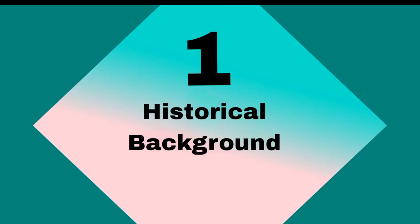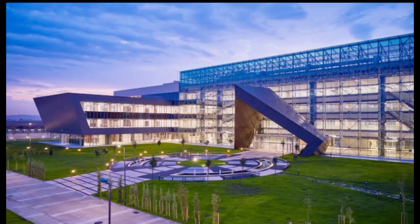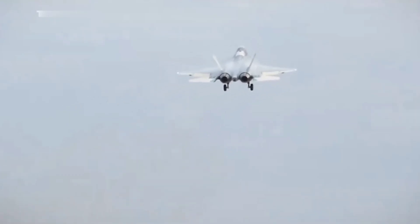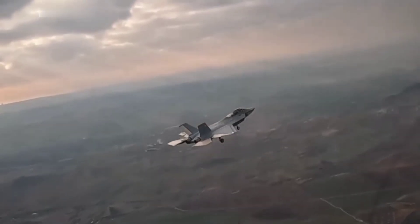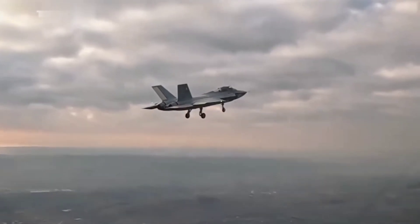The KAAN, developed by Turkish Aerospace Industries, is Turkey's first indigenous fifth-generation fighter jet, officially unveiled in 2023. The jet is part of Turkey's ambitious goal to strengthen its domestic defense capabilities. The KAAN project started in the late 2010s, with the first prototype taking flight in 2023.